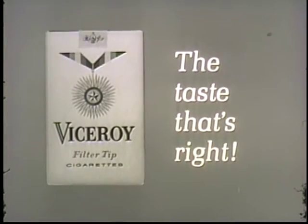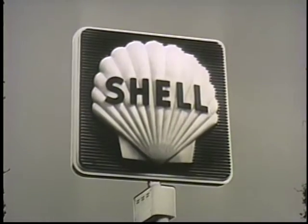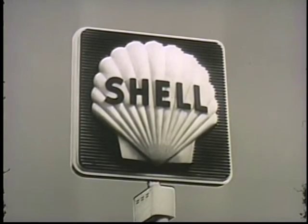Rawhide has been brought to you by Viceroy, with the filter for the taste that's right. And by Shell Oil Company, who also bring you Super Shell gasoline for good mileage.